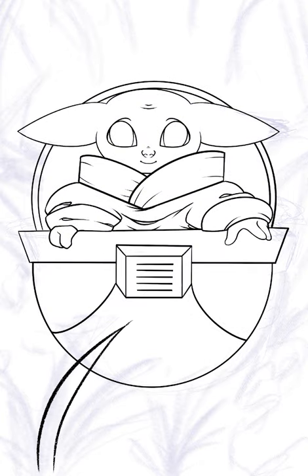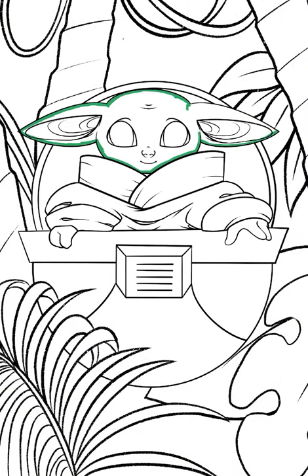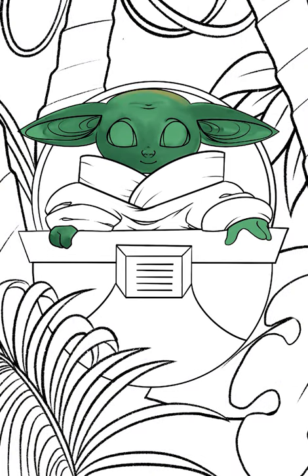I'm a bit behind on season two of The Mandalorian because of how much work I've been doing lately. But since I'm finally catching up now, I felt it was time to draw Baby Yoda again — he's still my favorite character.